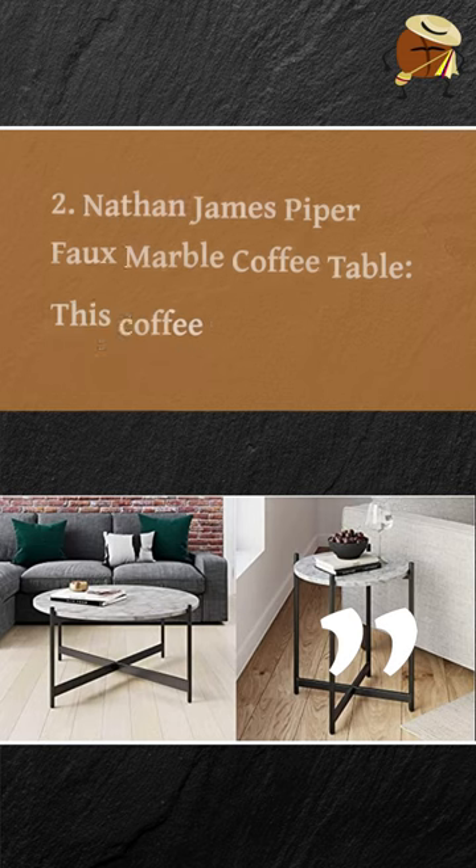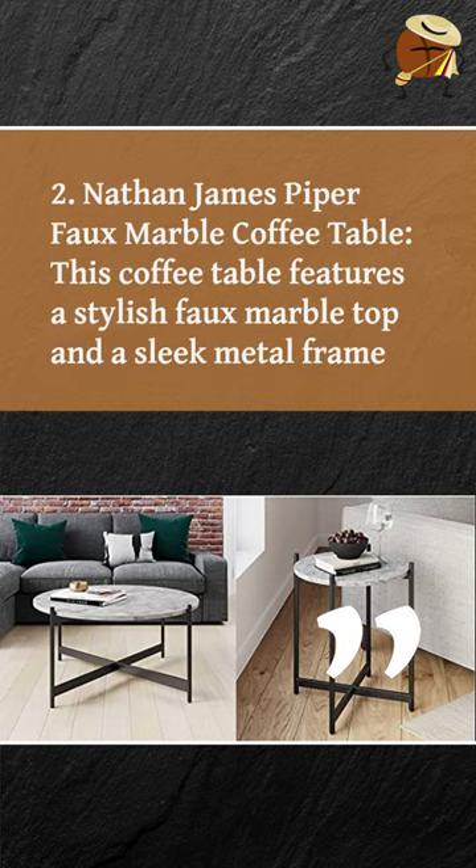2. Nathan James Piper Faux Marble Coffee Table. This coffee table features a stylish faux marble top and a sleek metal frame.